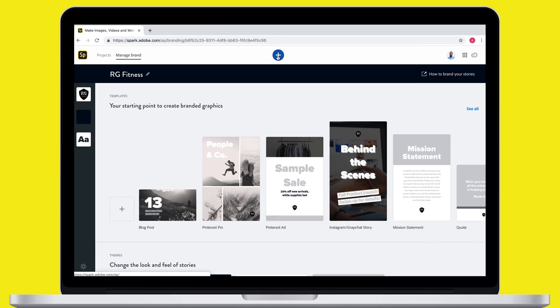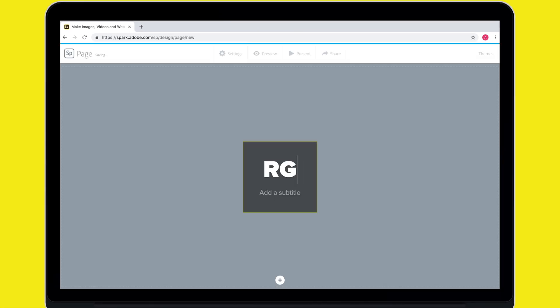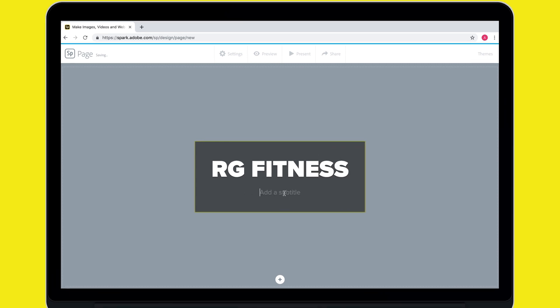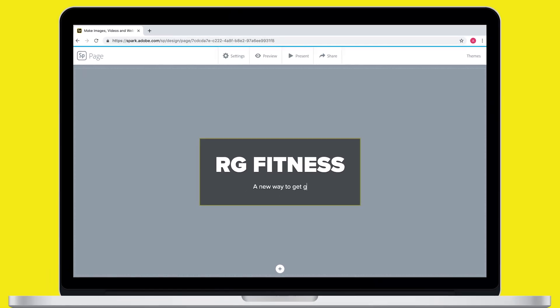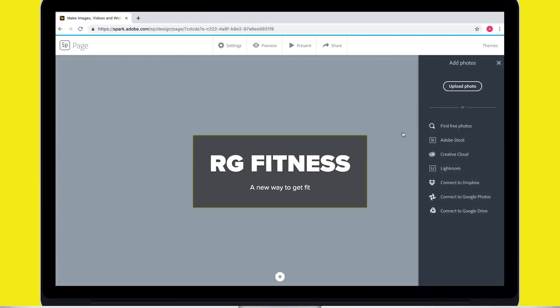Once you're clear on all those items, it's time to turn to Spark to take your presentation to the stratosphere. First, hit the plus button and select web page. I already see my page template loaded — now I can start filling in the content. First, let's find a photo for the cover and make it special.